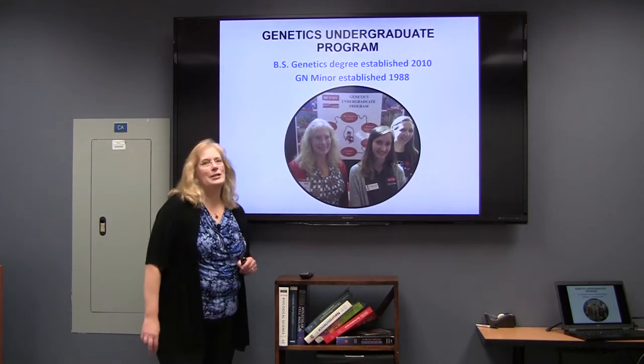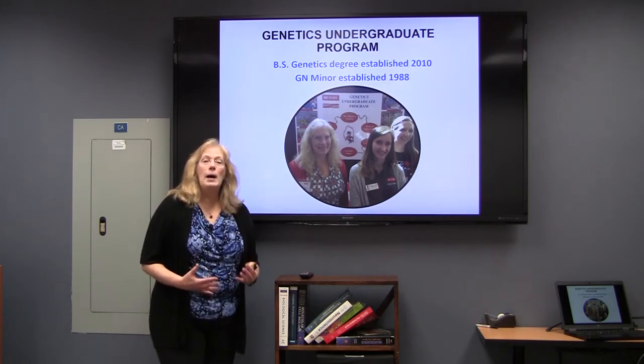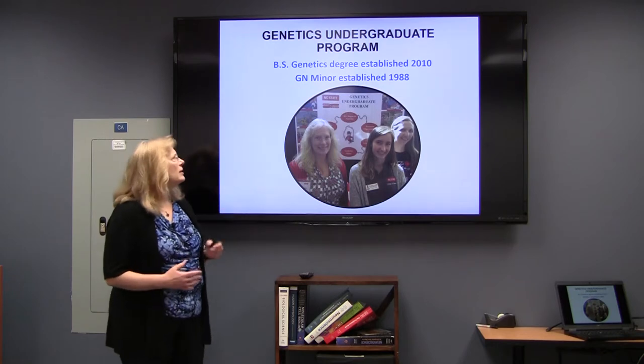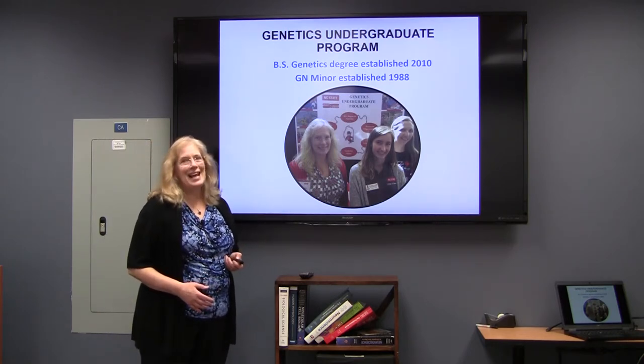The undergraduate genetics program at NC State has actually been around for a while, but it wasn't a major until 2010. We've had the genetics minor since 1988.